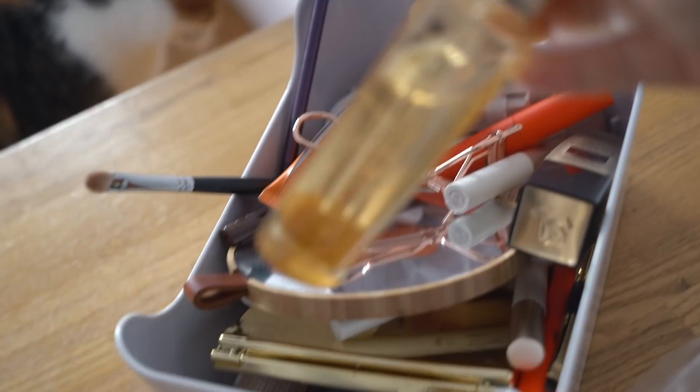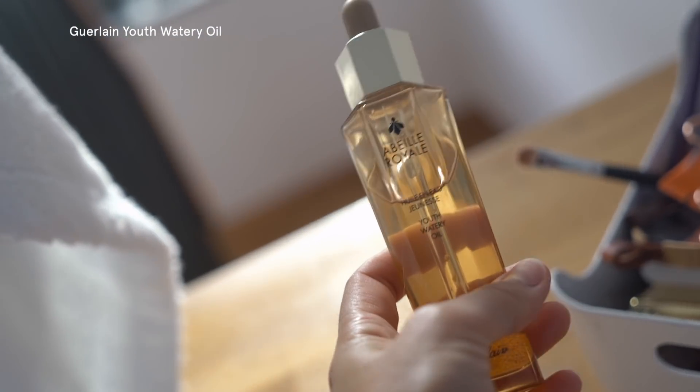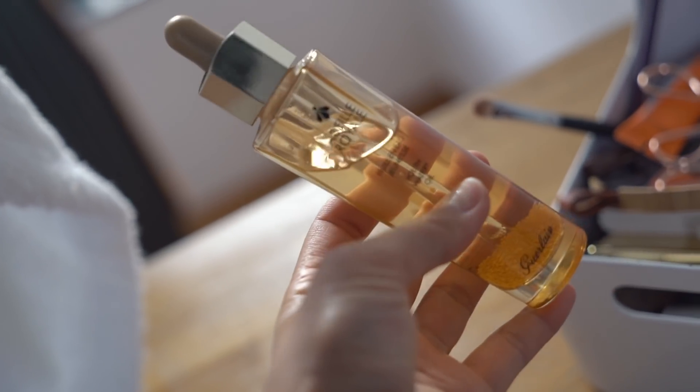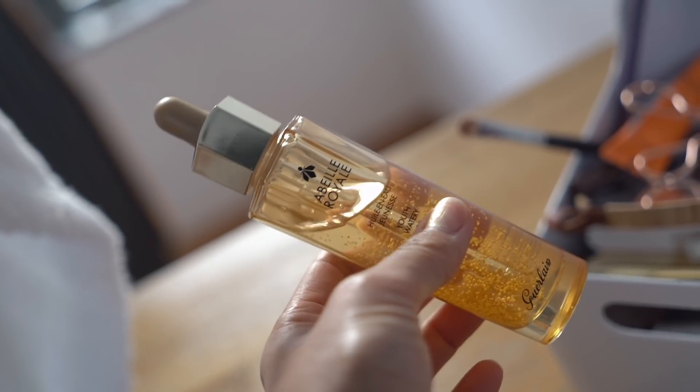This is one of my favorite facial oils. I honestly think this is the best facial oil I've ever tried in my life. It's really lightweight and I just love the texture.